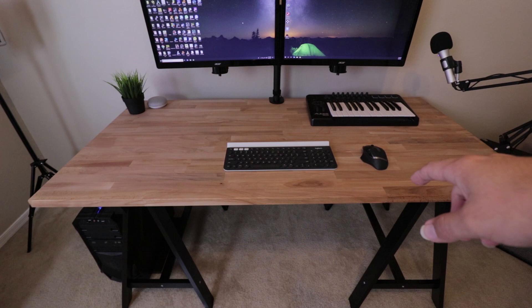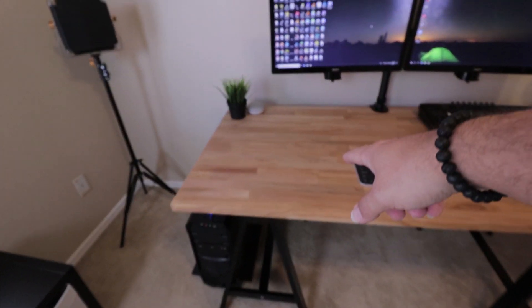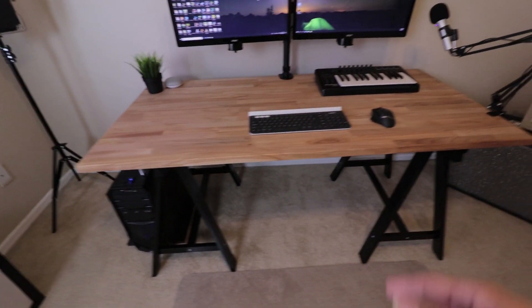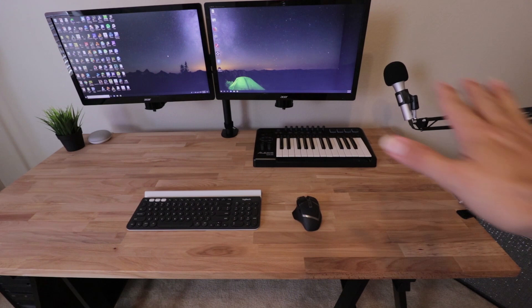The desk itself is the GURJEN — however you want to say it — tabletop from IKEA, and I got those legs also from IKEA. The tabletop was about $90 and the legs were about $15 each, so $120 total for this desk — definitely worth it. I was tempted not to hook up my MIDI keyboards because I wanted a clean desk.